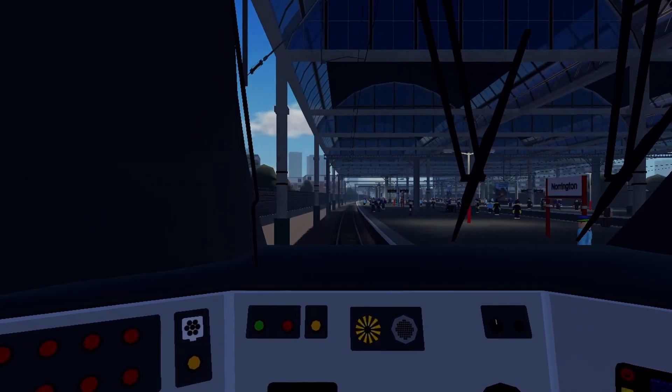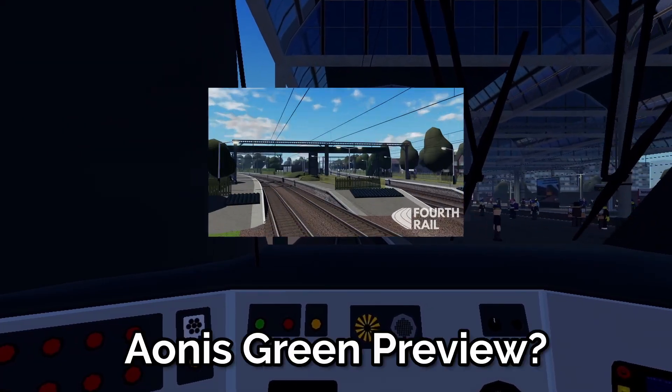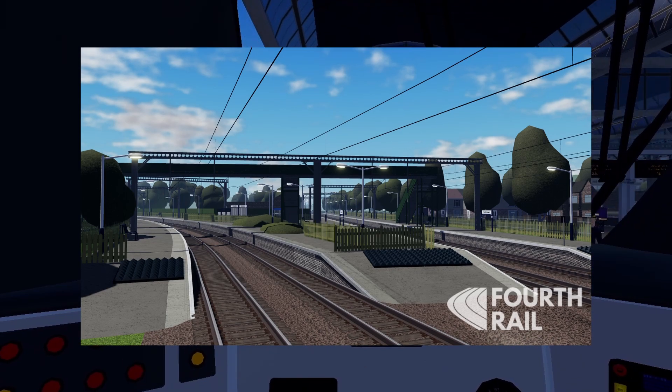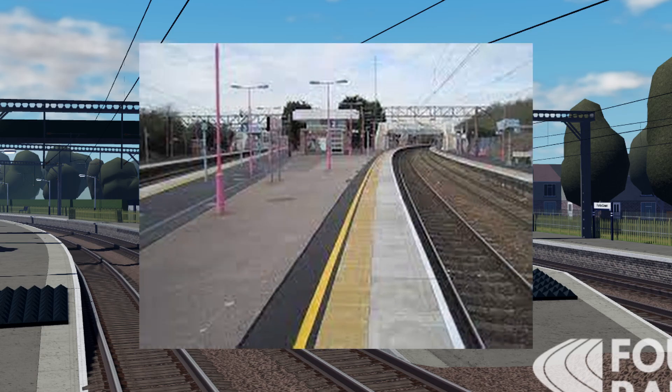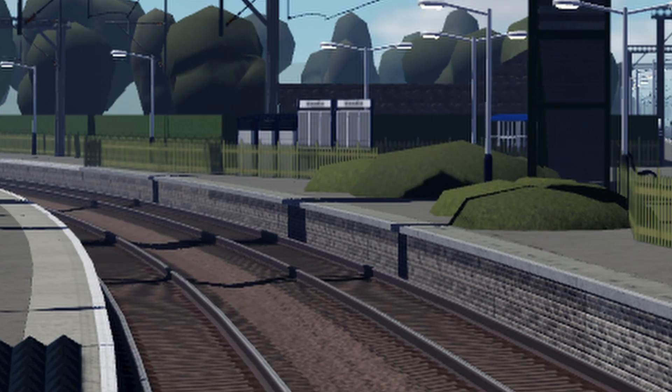The first sneak peek we got was a new station that looks to be called Oni's Green, or something along those lines. This station has 4 platforms, which means that Intercity and Regional might stop here. The station appears to be based off Pitsy station in real life, though I can't confirm this. With the 4 platforms, it could possibly be on a new branch, since the tracks on the left curve off to the left.